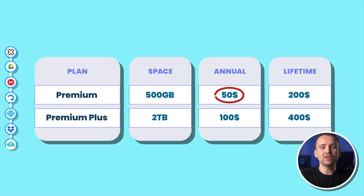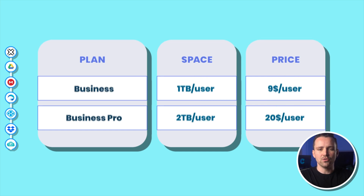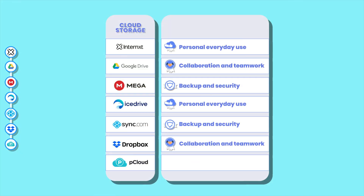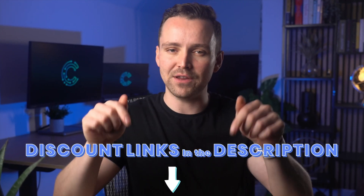Pricing starts at $50 yearly or a $200 one-time payment for life for 500GB of storage for individuals. pCloud doesn't do monthly plans for individuals. You also have $100 annually or $400 lifetime for 2TB. Business plans do have monthly plans starting at $9 for 1TB per user or $20 per month for 2TB per user. The strong emphasis on privacy, easy collaboration, and impressive speeds led me to crown pCloud as the one all-rounder cloud service. You definitely can't go wrong with pCloud, no matter what plan you use it for. You can get up to 60% off on pCloud with the special link in the description.